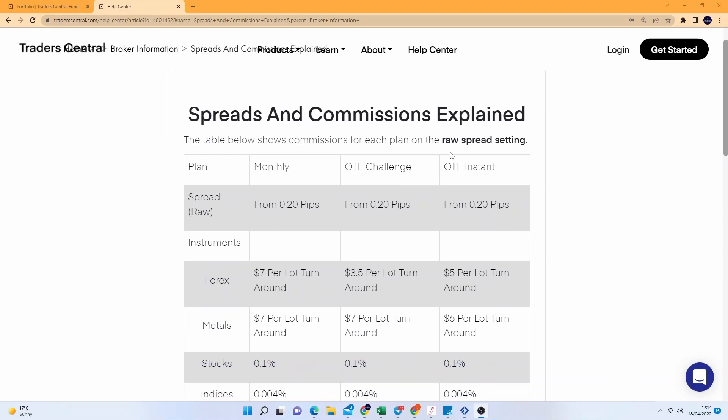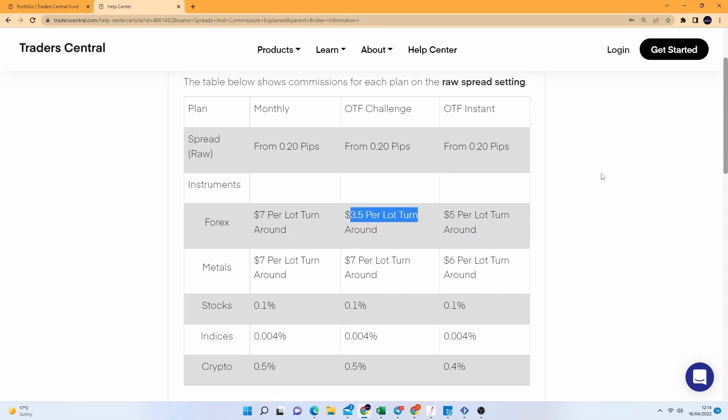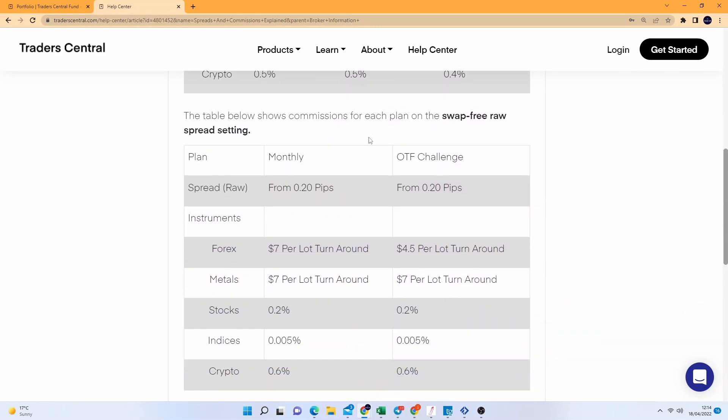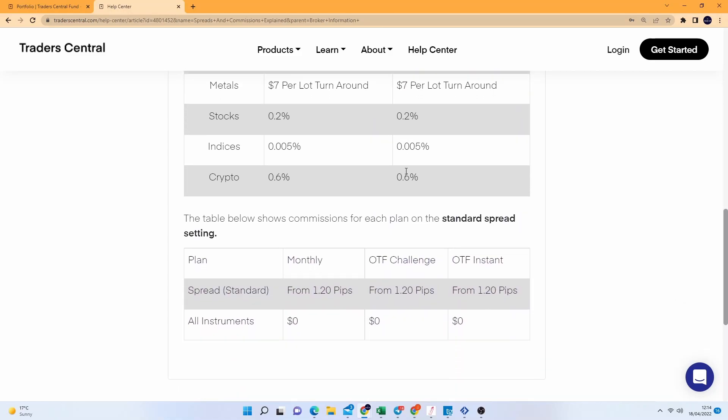One thing with the challenge account is you actually get a decision to make when you first sign up: do you want raw spreads or standard spreads, do you want swap or no-swap fees, and do you want a rule based on number of positive days or drawdowns? It's a bit confusing, and once you look at all the parameters - depending on whether you're on the monthly fee path or the one-time challenge fee - it can be very confusing. I personally didn't see any difference between the options, but if you're more of a scalper on forex, the raw spreads and commissions might take a significant amount away from each trade.